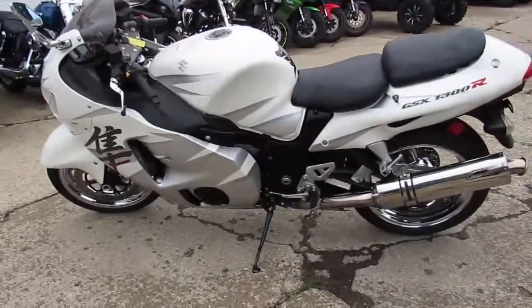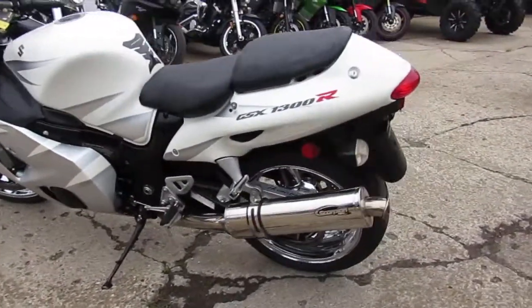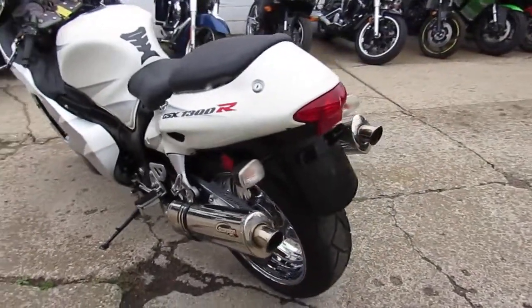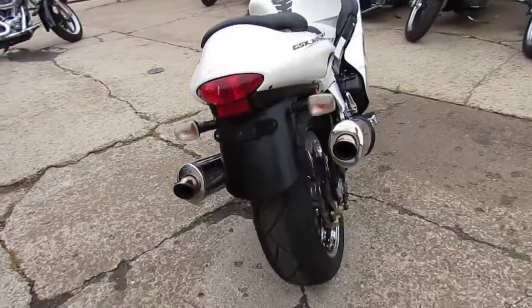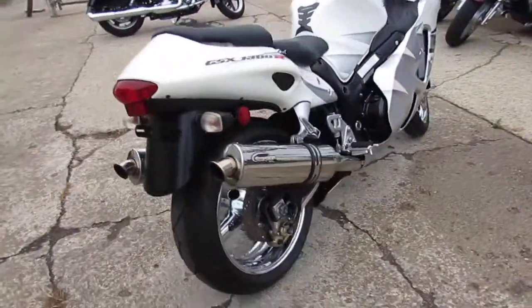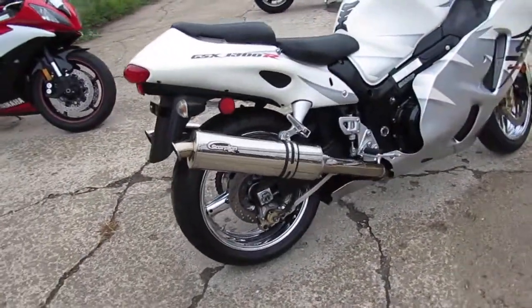Hey guys, it's ApprovalPowerSports.com here. We're doing one of the videos on one of our leader bikes we have for sale. We got about 250 used sport bikes in the showroom and almost 300 used Harley Davidsons. Don't miss out guys — hear why we got them.